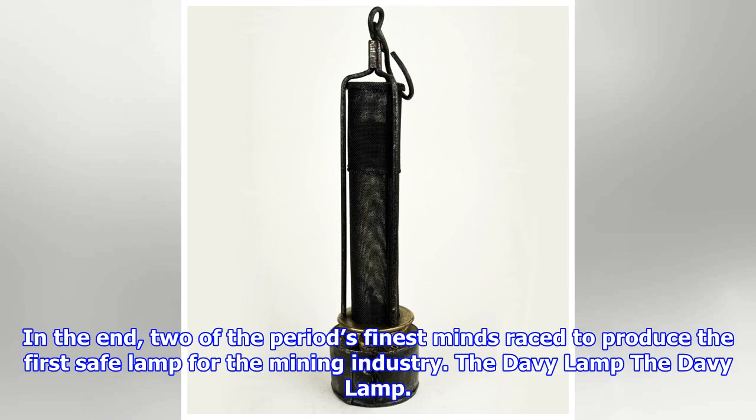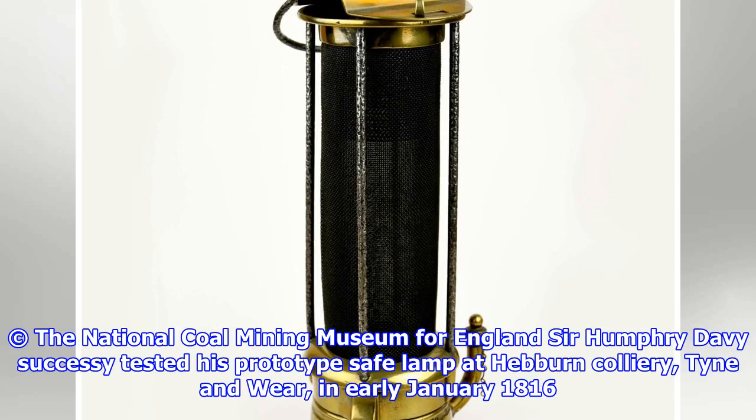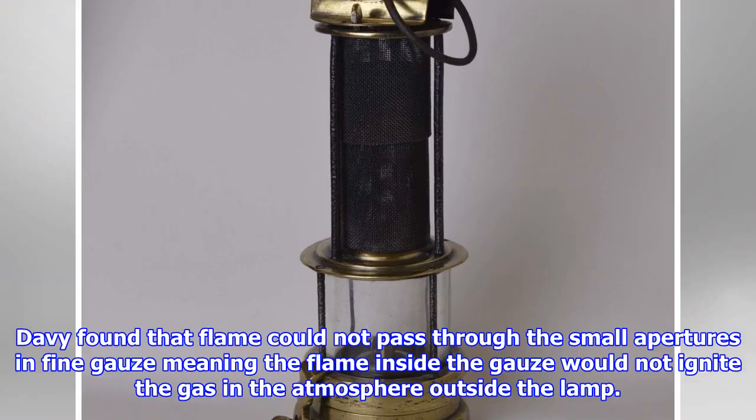The Davy Lamp. Sir Humphrey Davy tested his prototype safe lamp at Hebburn Colliery, Tyne and Wear, in early January 1816. Davy found that flame could not pass through the small apertures in fine gauze, meaning the flame inside the gauze would not ignite the gas in the atmosphere outside the lamp.